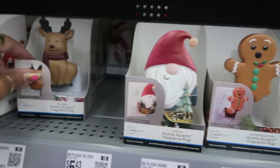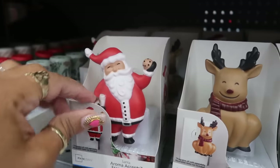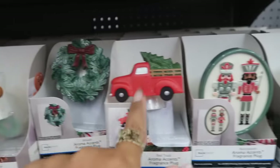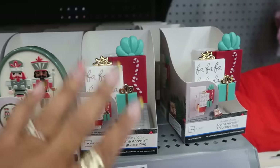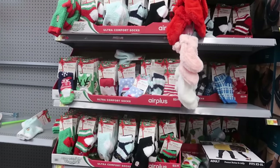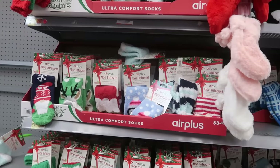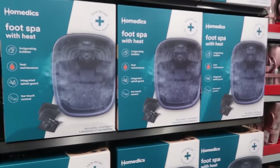You've got the gnome, the reindeer, Santa — I think that's a cookie in his hand — the wreath, the truck, the nutcrackers, and the gifts, all the same price. Okay, there are some socks right here — the ultra comfort socks at $3.28, infused with aloe. And a foot spa with heat for $20.